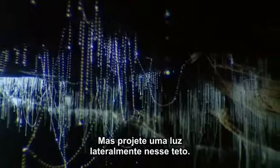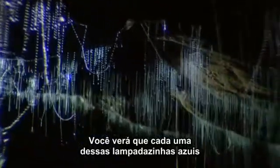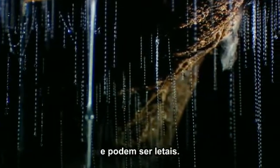But shine a light sideways across the ceiling. Then you can see that each little blue lamp is surrounded by a curtain of glistening beaded filaments — curtains that are invisible at other times. They're lures, and they can be lethal.